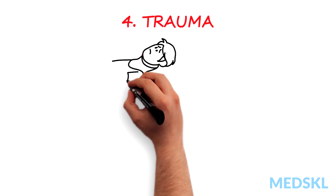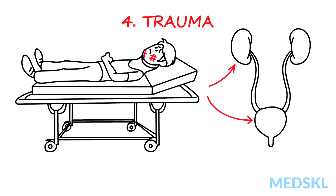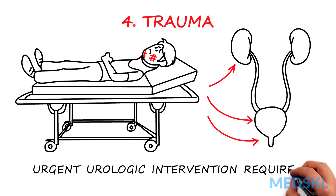Trauma patients can present with hematuria, which can indicate serious injury to the kidneys, bladder, or urethra. These patients can require urgent urologic intervention.